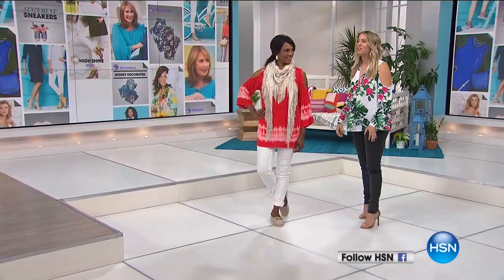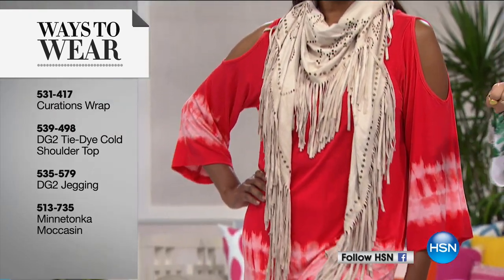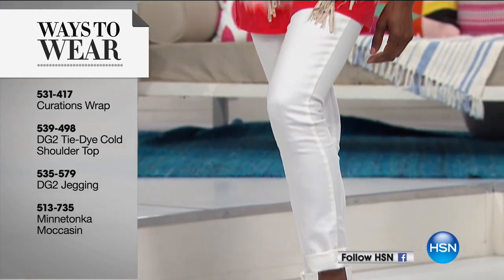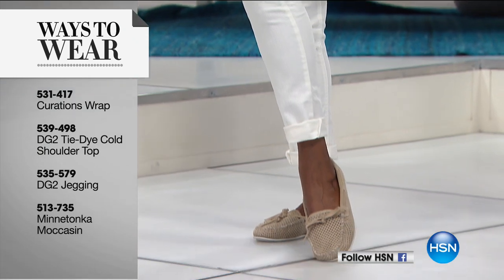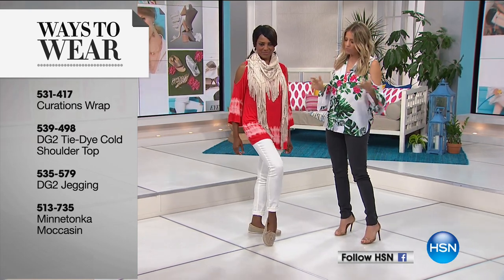I love a good summer moccasin — I'm actually so sad I didn't do a shoe swap. They're so comfortable, and what's great about these summer moccasins is that they're lightweight so you can put them in your tote. They're good for road trips, you can travel with them, and they're so breathable because they're perforated — so your feet don't get sweaty.